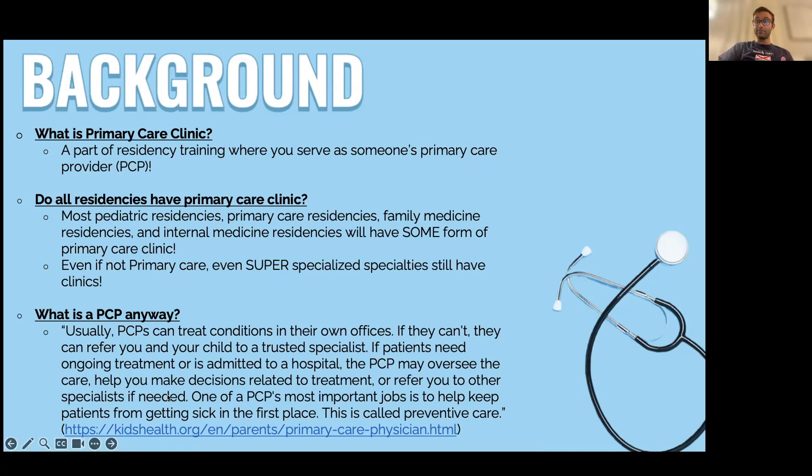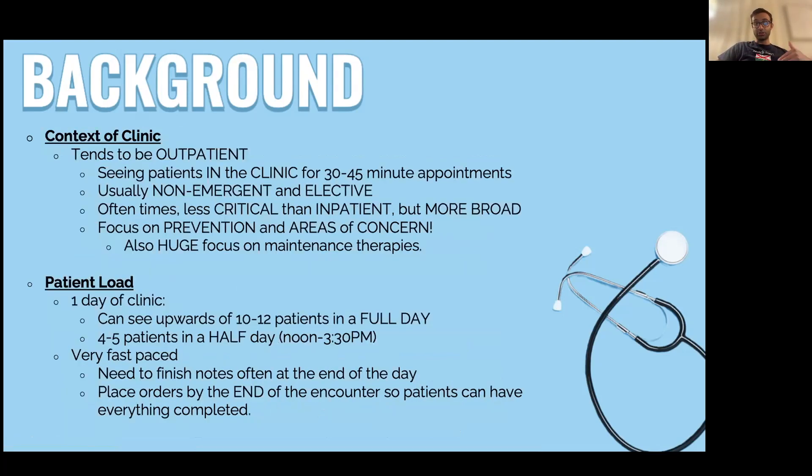Primary care physicians are present for kids, adults, and elderly individuals — they're present for everyone. If you go to an internal medicine residency, primary care is a big part of your training. Even if you go into a very specialized specialty like neurosurgery or vascular surgery, those individuals also have clinic — not primary care clinic, but they are still seeing patients in an outpatient setting.